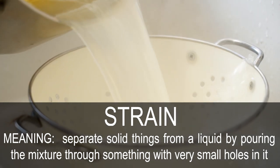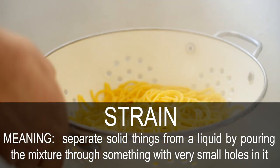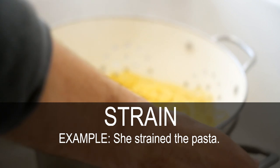Strain. Separate solid things from a liquid by pouring the mixture through something with very small holes in it. She strained the pasta.